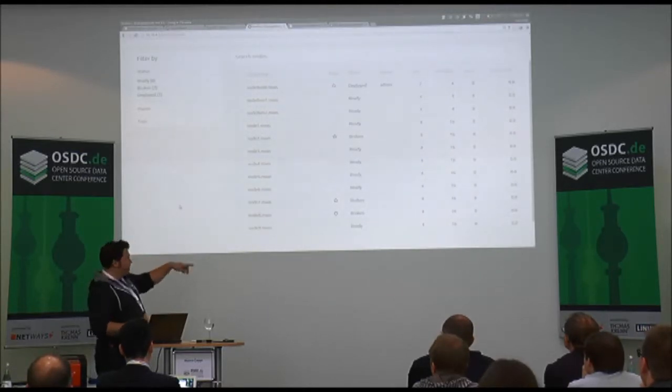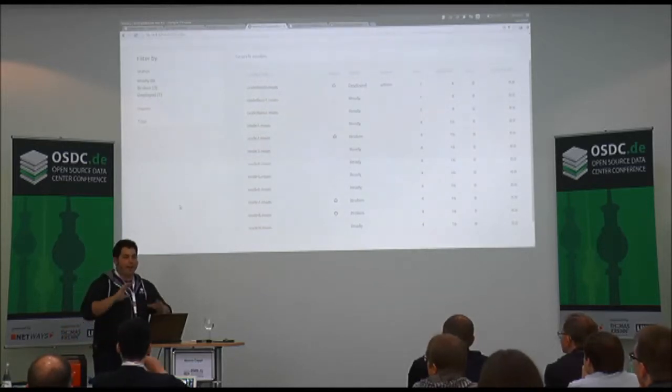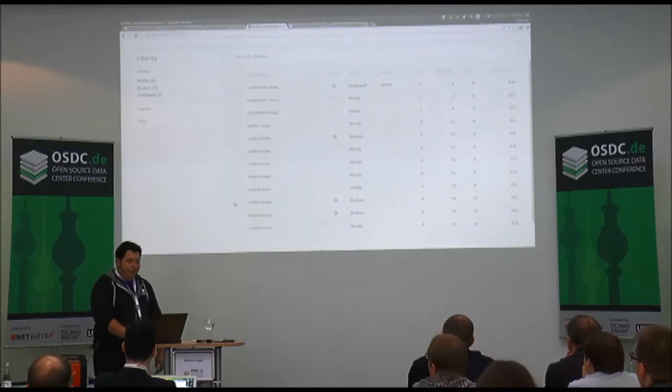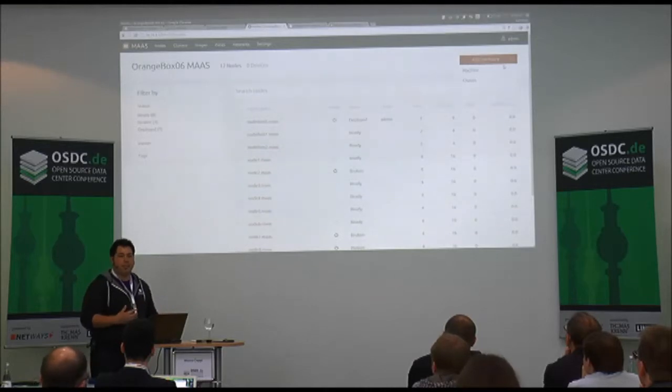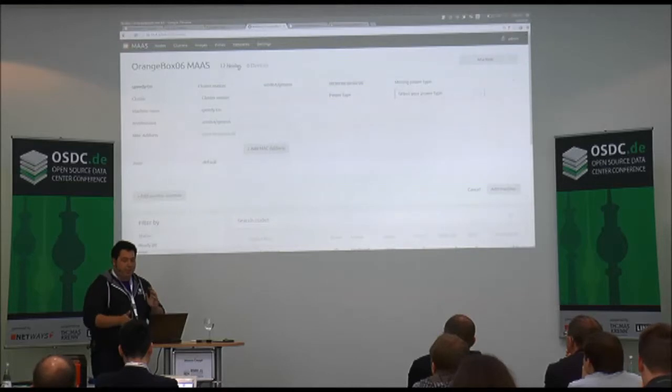Unfortunately, traveling with these boxes — especially through TSA — is a bit rough. I've actually broken several nodes on the way here. I've marked them as broken in the GUI; the lights are on but no one's home. From an admin perspective it's nice to say these nodes are not responding and mark them as broken so MAAS knows how to handle that. Adding new resources is easy — you can add entire classes of machines, like Moonshot chassis or Microsoft's new open hardware chassis.